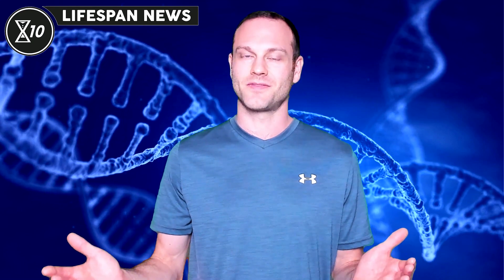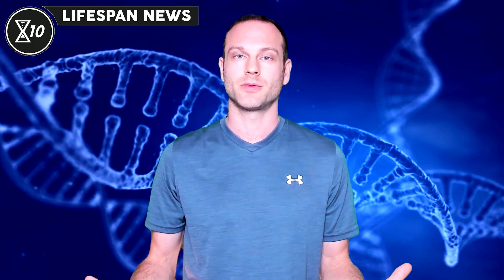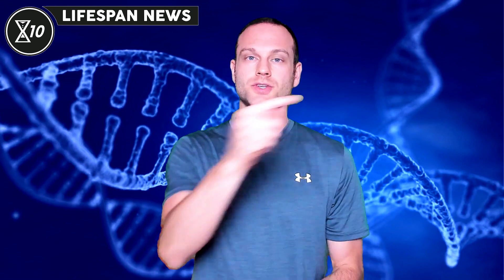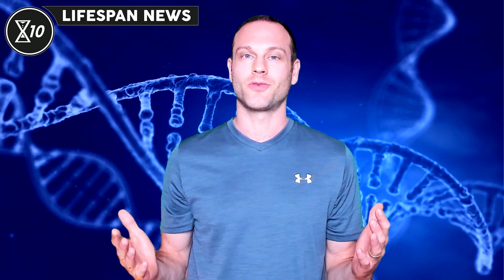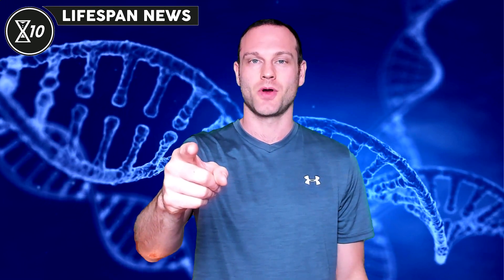Stay subscribed to find out. That's all the news for this video. Remember, there are a few quick, simple, and free things you can do to help us solve the human aging problem. If you haven't already, like this video, share it on social media, and let us know what you think in the comments below. Make sure you're subscribed and have the notification bell set to all notifications. We really appreciate it and look forward to seeing you in the next video, at least as healthy as you are now.